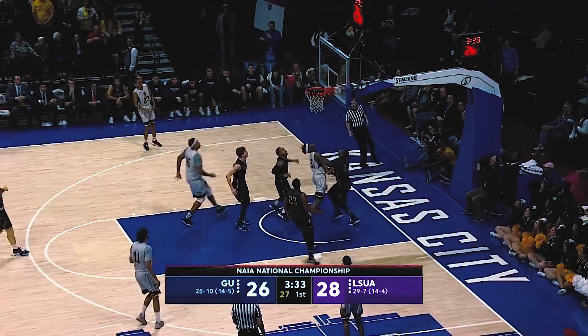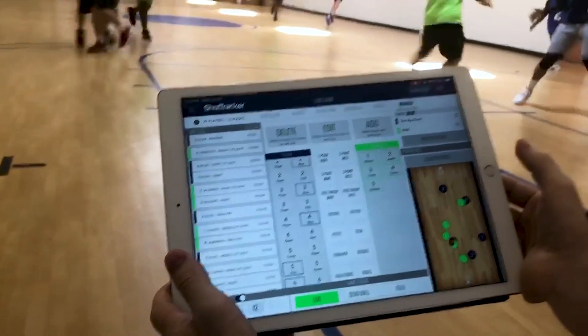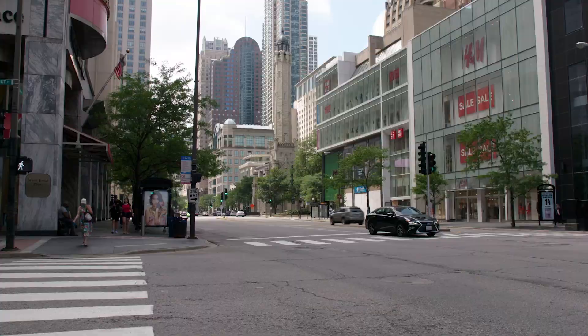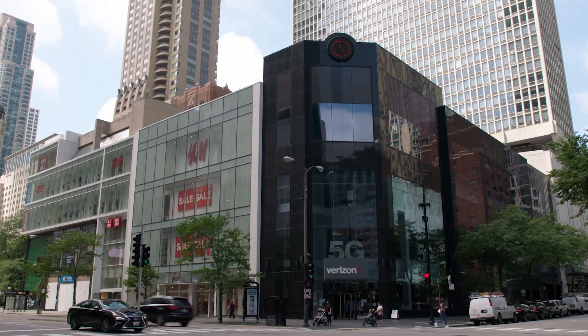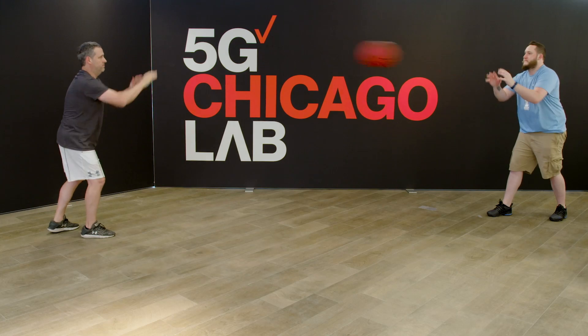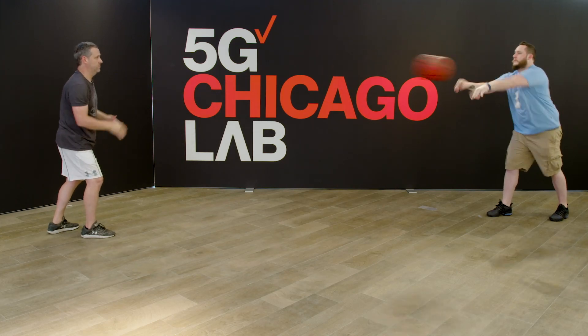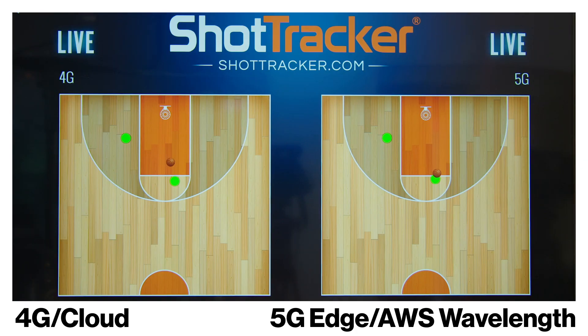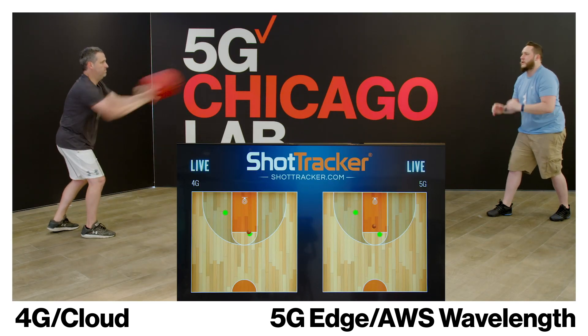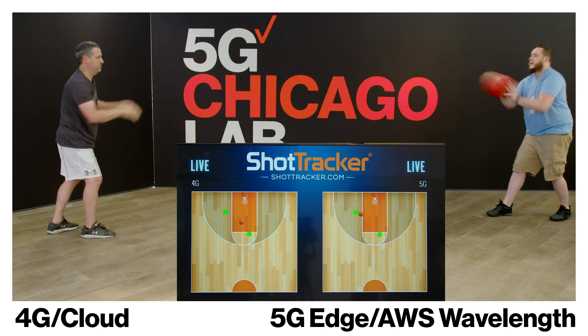Basketball is constant activity up and down — latency is so, so, so critical. One thing that we're doing that's really exciting is demoing our Shot Tracker technology over Verizon 5G and AWS Wavelength. This allows us to see the delta between the traditional process, which is 4G, and this accelerated, amplified process that utilizes both 5G and MEC.